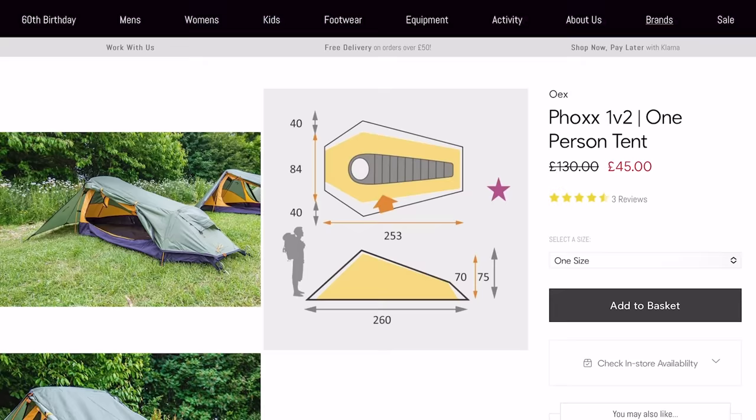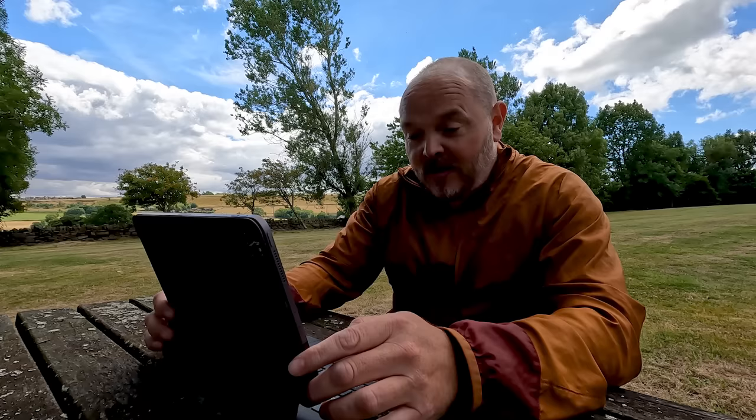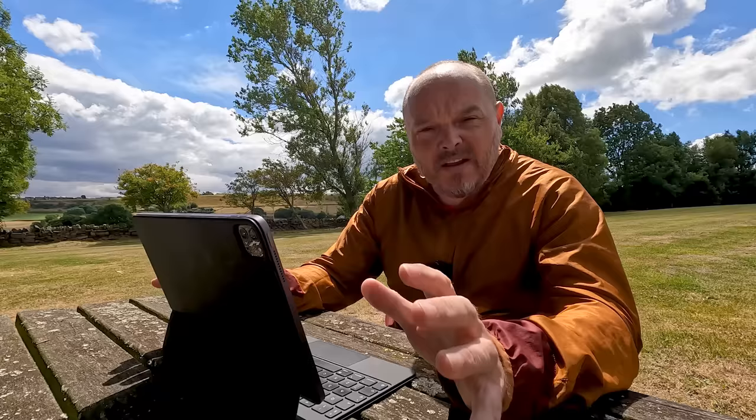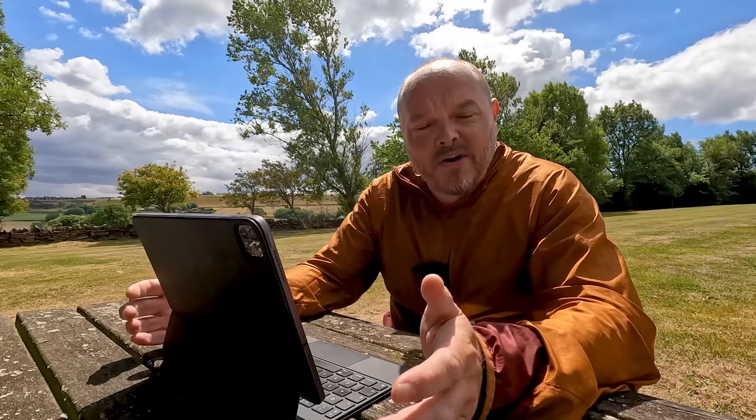The tent I would buy if I only had £50 to spend would be the OEX Fox 1. It's currently on sale for around £45-50 — you do have to search around for it. It weighs in at 1.6 kilos so it's a lightweight tent, however it's not the most spacious inside — the internal height is only 70 centimeters so you're not going to be able to sit up; it's more of a bivvy-style tent. They pitch outer first so if it's raining you want to get a shift on putting the fly on. Partly because of its low profile, it's a very sturdy tent and will stand up to tough conditions such as wind and rain.